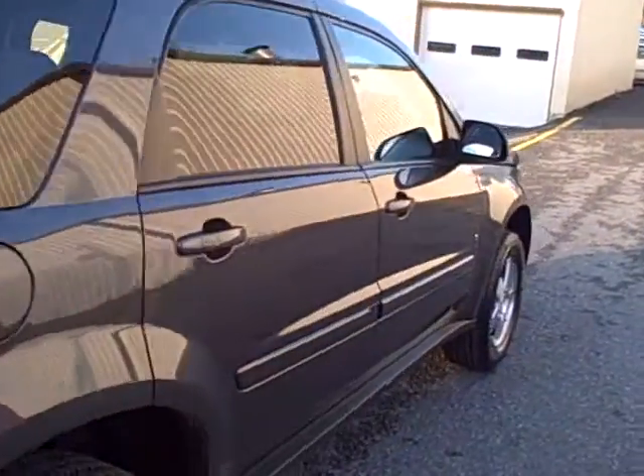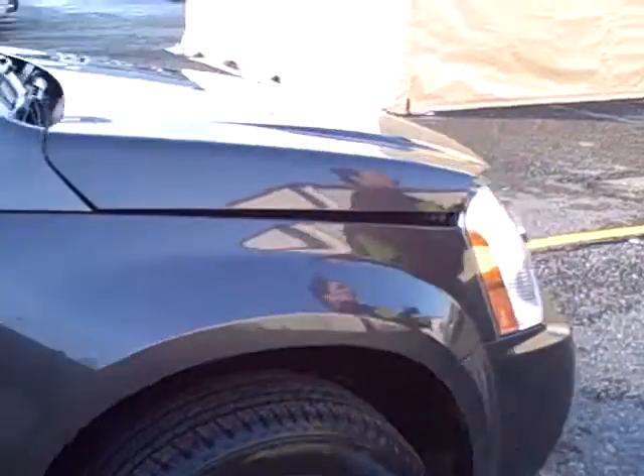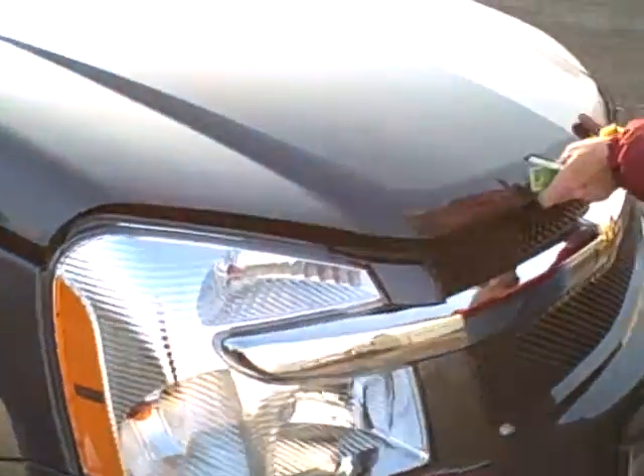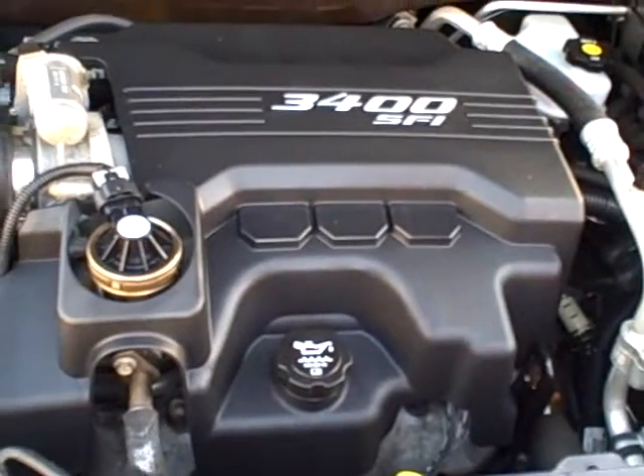It's got a unique color to it — in some ways it looks like a brown color and in other ways it looks gray. Under the hood we have the 3.4 liter V6 engine.